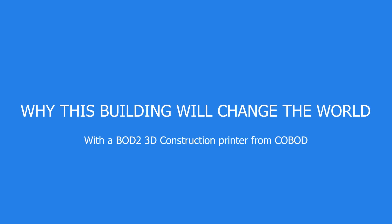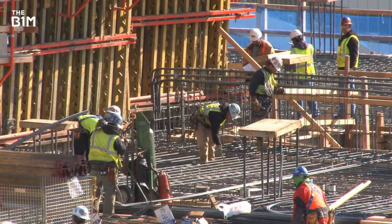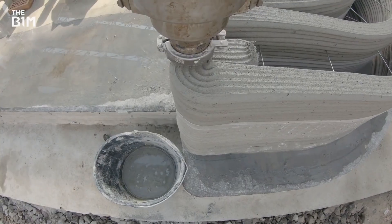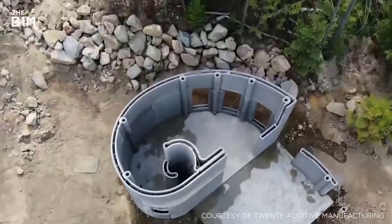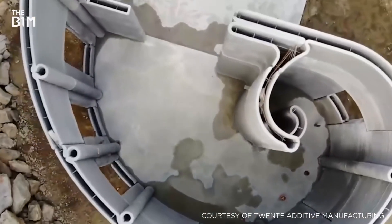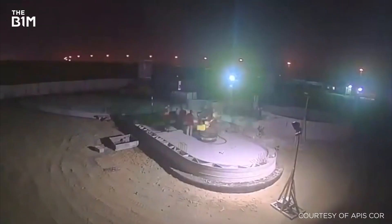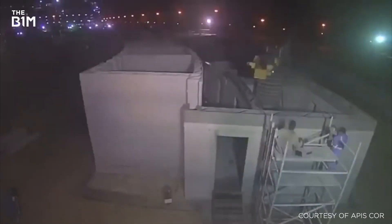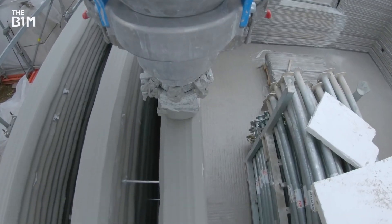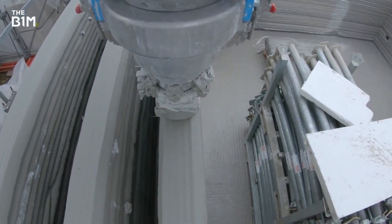With the promise of cutting waste, reducing time on site and addressing labour shortages, some see 3D printing as the answer to many of our world's challenges. But while 3D printed structures have appeared around the world — from Canada and the Netherlands to Dubai, which wants to 3D print a quarter of its new buildings by 2030 — the technology is yet to take off as a widespread building technique.